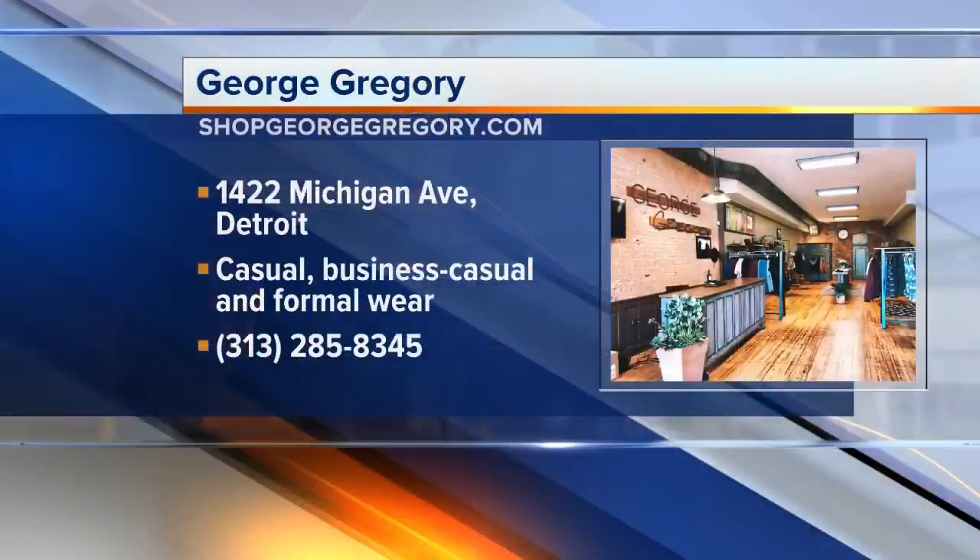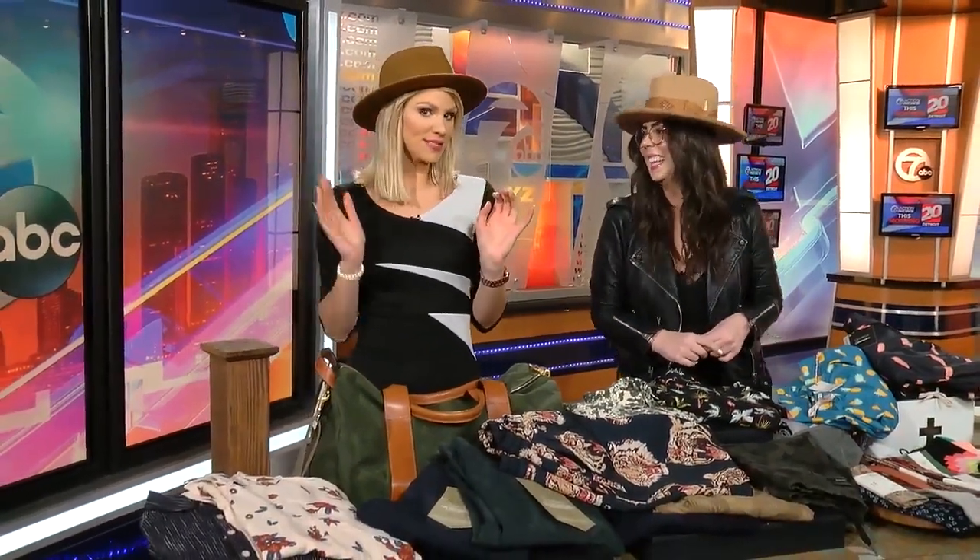Thank you so much. Again, where's your store? It's in Corktown, 1422 Michigan Avenue. We have all the information on your screen right there. Kevin, I know it's going to be cold out there, so maybe I could wear this hat outside today.